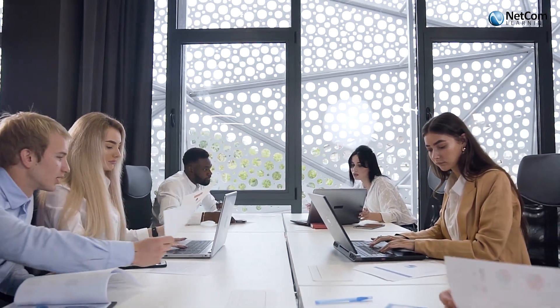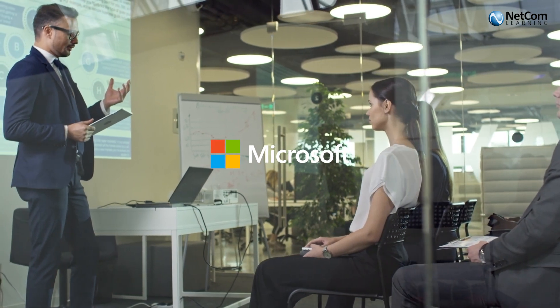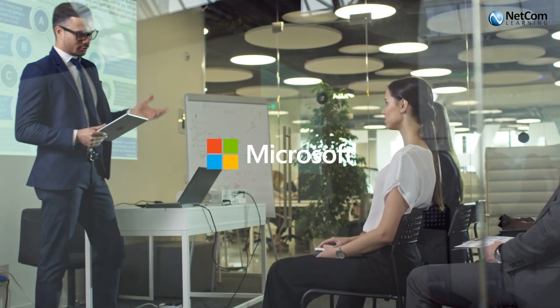With technological advancements, it has become a mandate for IT professionals to upskill themselves with recent developments. And Microsoft is one of the most preferred brands for IT professionals to consider.